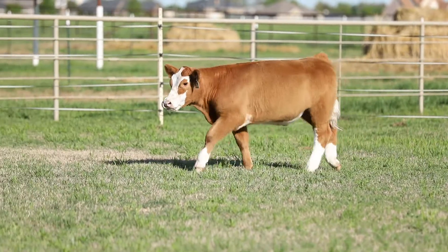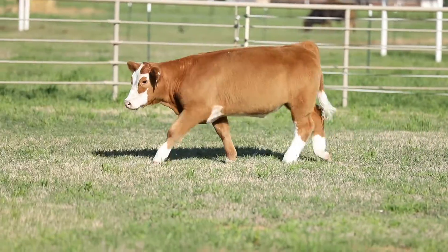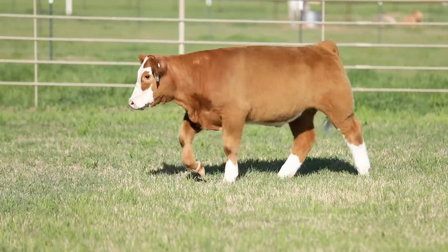Tag 4179, this Simmental Pairing Steer. Man, I think this calf has a lot of quality. He's got a huge raw bone. Really, really good on the move. It just gives you a nice look.